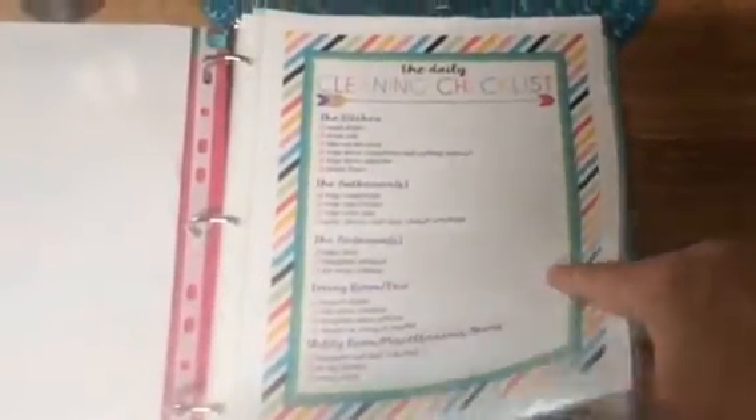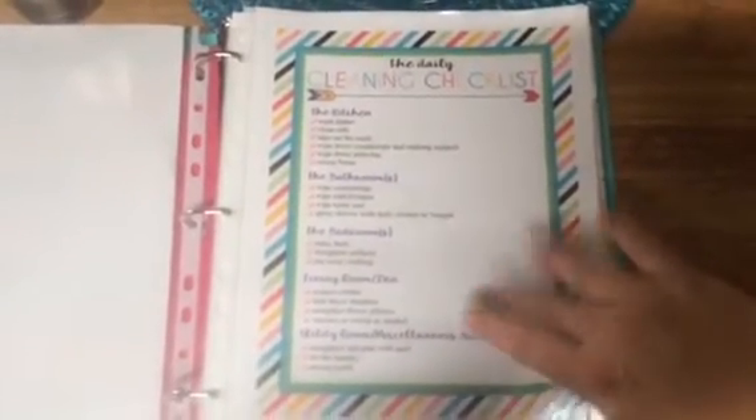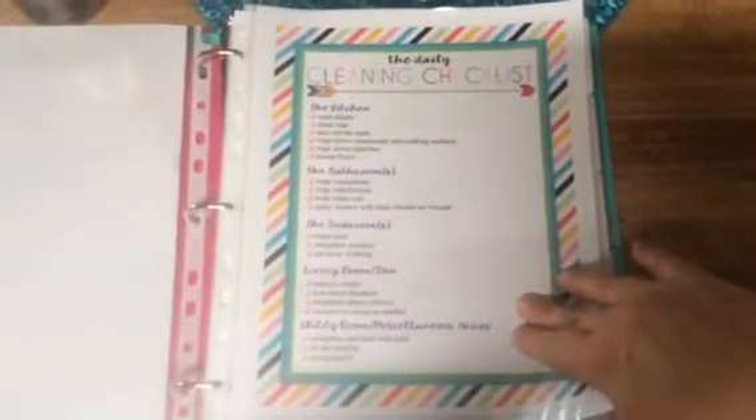I have a daily cleaning checklist, and when I'm done with each task I just mark everything off using the dry erase marker. I have the checklists in sheet protectors so I can use the dry erase marker and wipe it clean to reuse. I'll leave a link down below — you can grab these two; they're on the same link and they're also free.